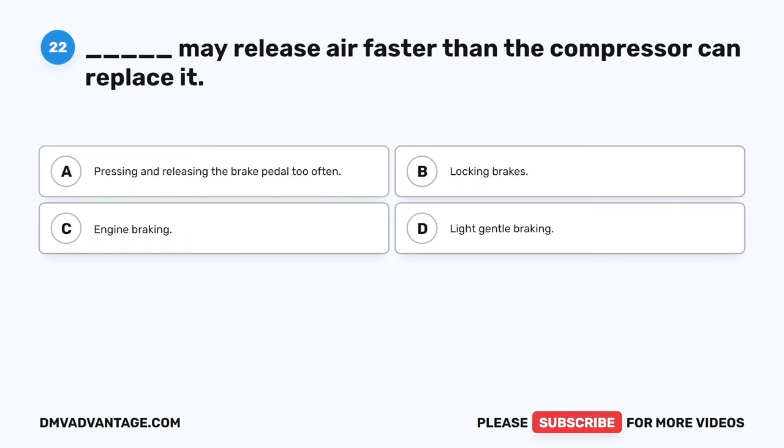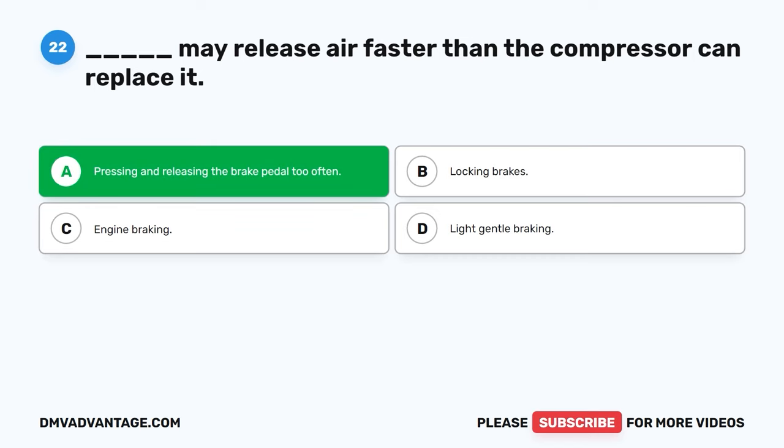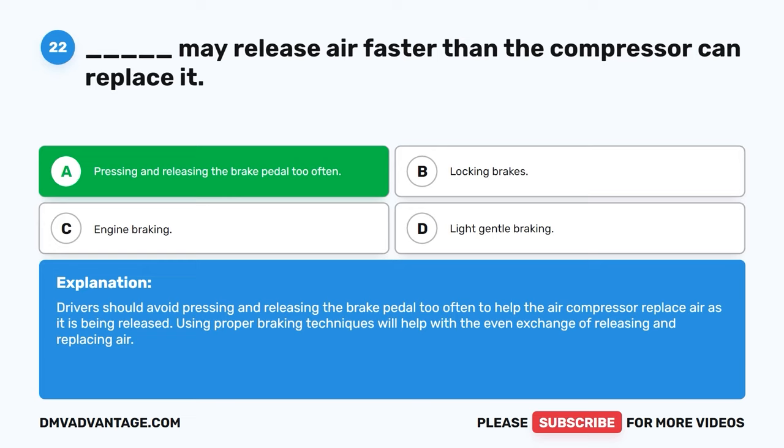Question twenty-two. Blank may release air faster than the compressor can replace it. A. Pressing and releasing the brake pedal too often. B. Locking brakes. C. Engine braking. D. Light gentle braking. The correct answer is A, pressing and releasing the brake pedal too often. Drivers should avoid pressing and releasing the brake pedal too often to help the air compressor replace air as it is being released. Using proper braking techniques will help with the even exchange of releasing and replacing air.